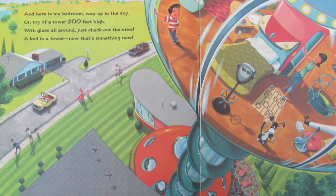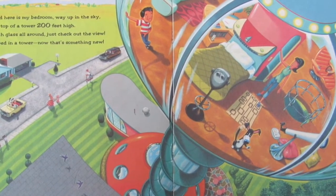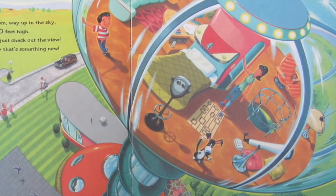And here is my bedroom way up in the sky, on top of a tower 200 feet high, with glass all around. Just check out the view. A bed in a tower — now that's something new.